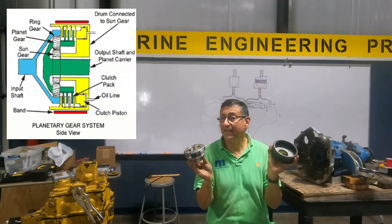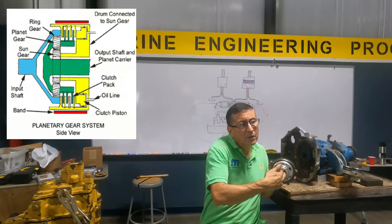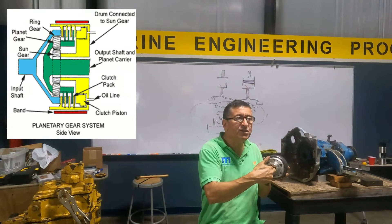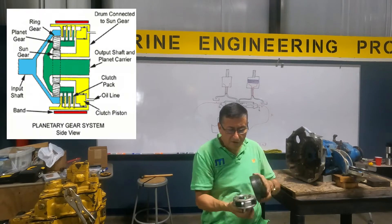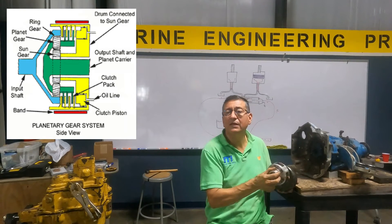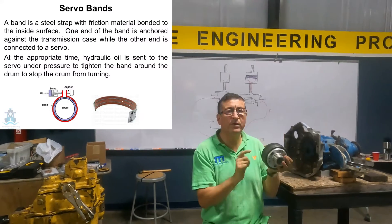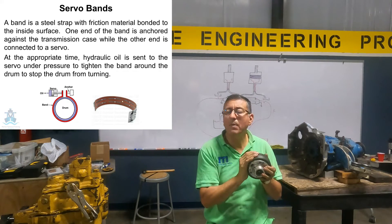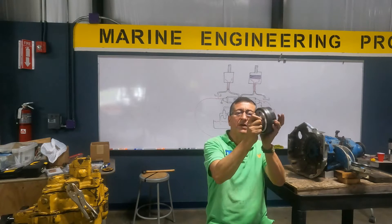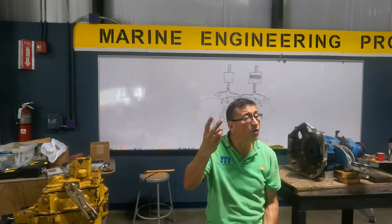What is this? The planetary gears. The shaft entering in the middle is the sun gear — it can be input or output depending on what is selected. These are the planets, and this is the ring gear. Normally the ring has a band around it with a solenoid. What is the function of the band? To stop the ring. One band per each planetary gear set — each set has one band only to stop the ring. With one set of planetary gears, how many gear sets can I have? Two in forward and one in reverse.